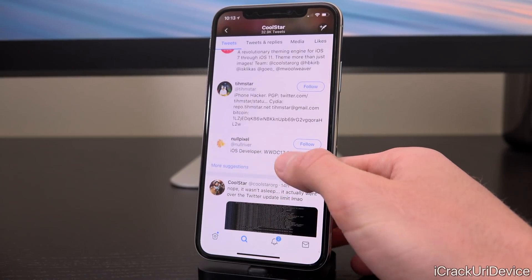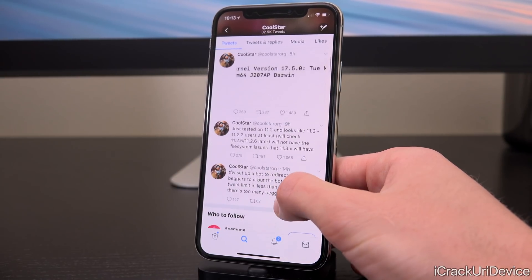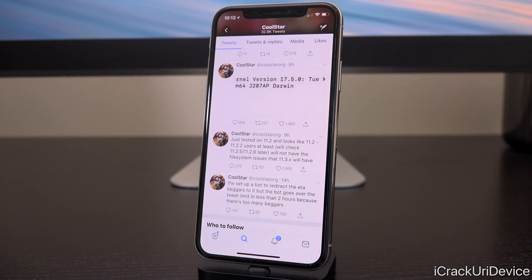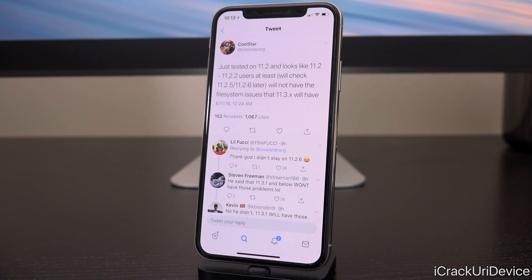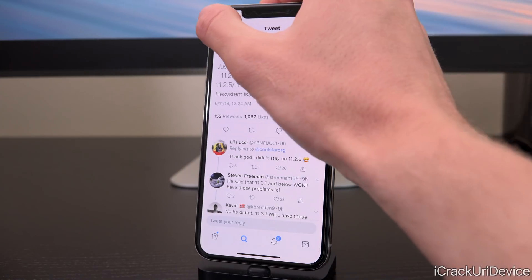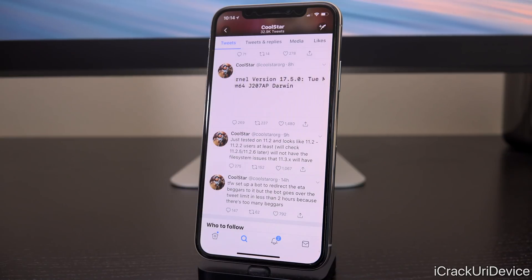The next few updates didn't come until kind of last night — some pretty interesting and exciting stuff. He did inadvertently confirm that it will function on lower firmwares, saying: "Just tested on 11.2 and it looks like 11.2 through 11.2.2 users — at least, will check 11.2.5 and 11.2.6 later — will not have the file system issues that 11.3.x will have." Essentially, it will take up less space if you are on a lower firmware.